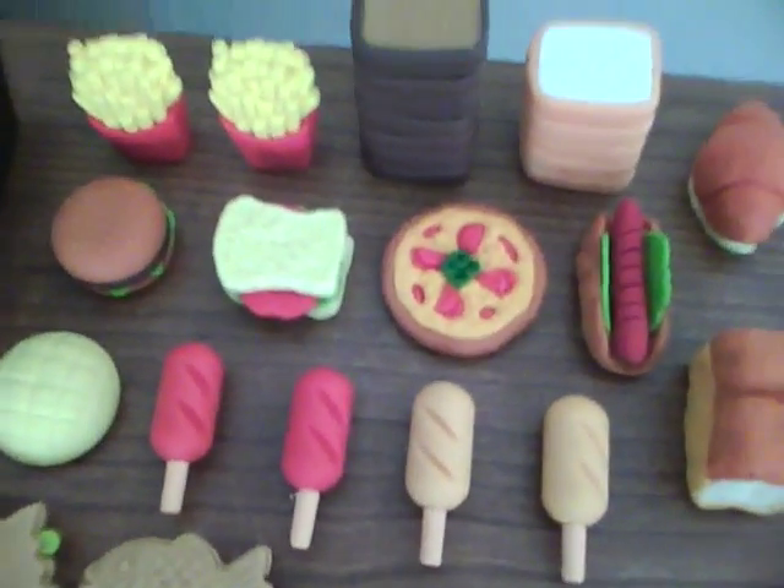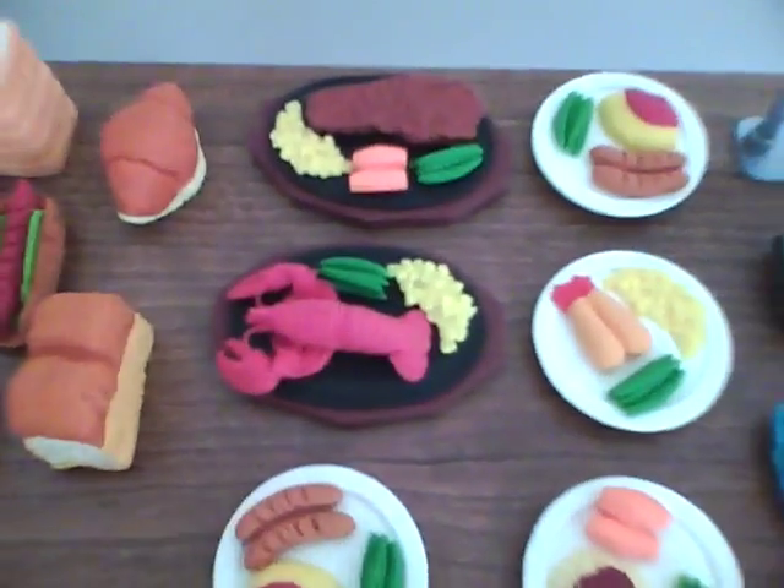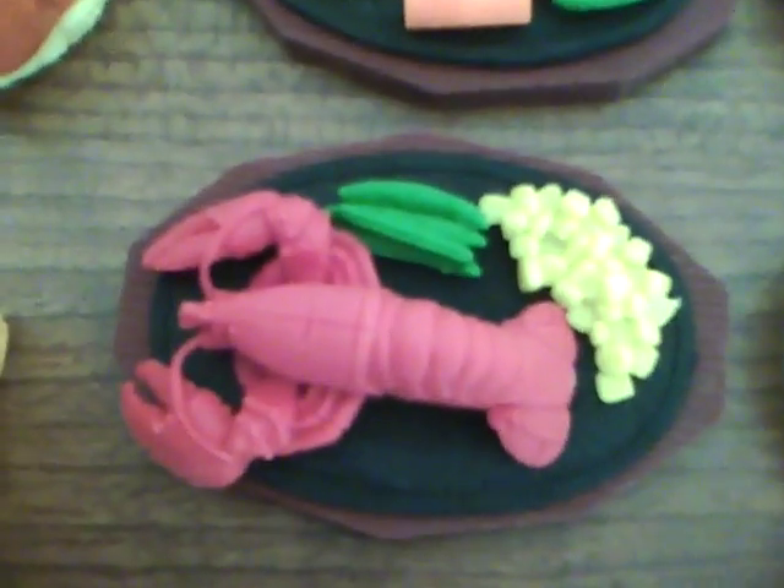Up here we have the fast food — a big pile of chocolate bread. Nothing special about them. Next we have the main dishes: steak platter and lobster platter.